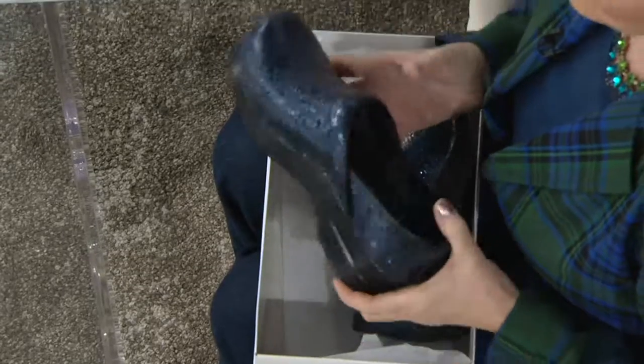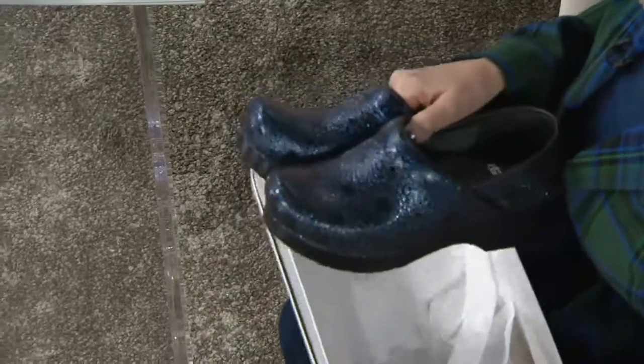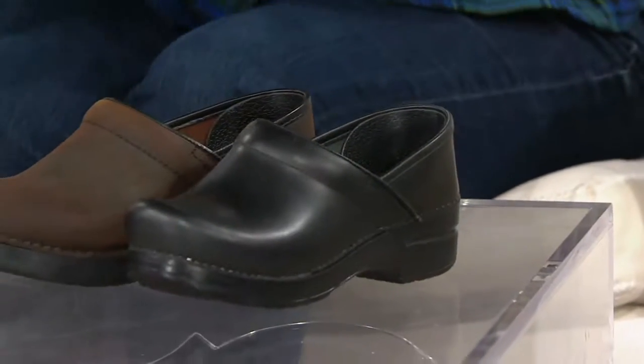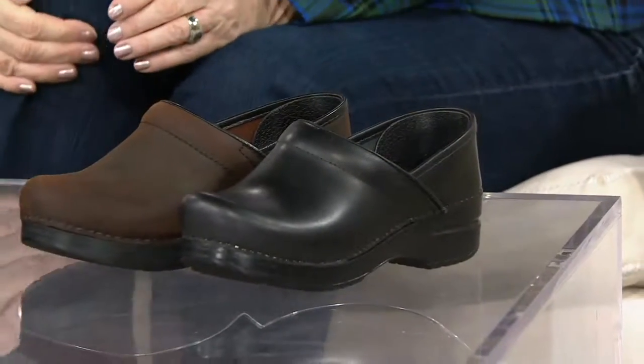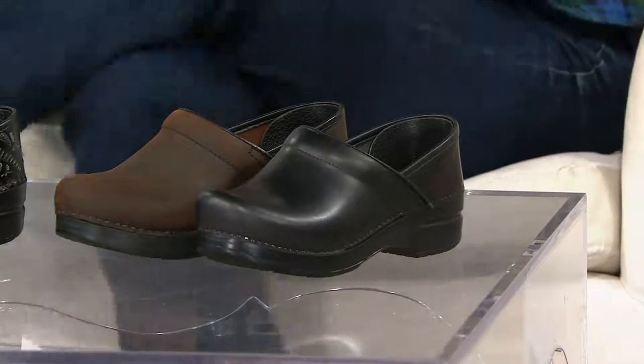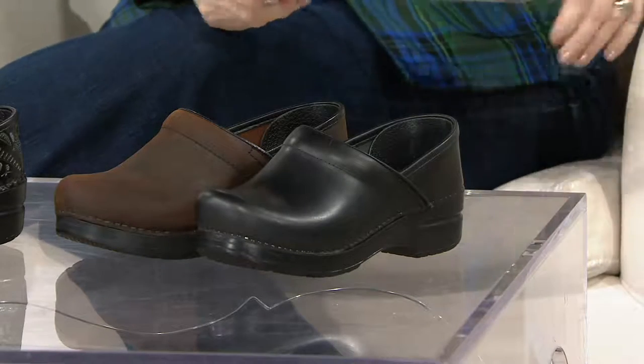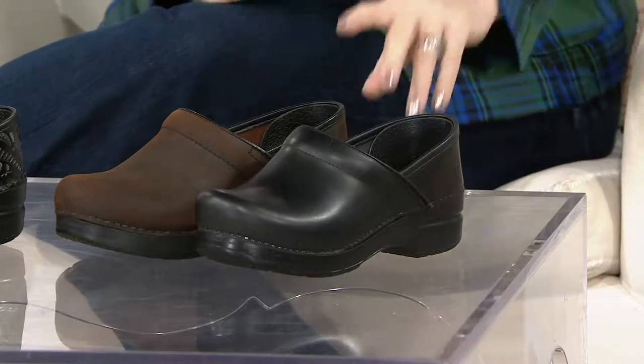These are the famous professional clogs. My sister, who is a lactation expert at the University of Washington, would come to the Philadelphia area and always go home with a new pair of Dansko clogs for the year. One of my best friends, who is an educator and works with children, wears them every single day.